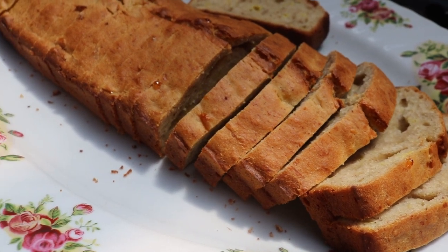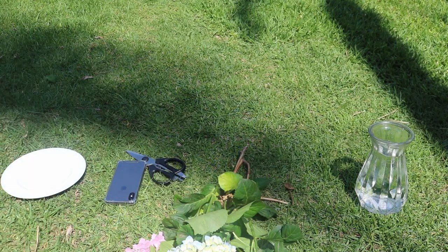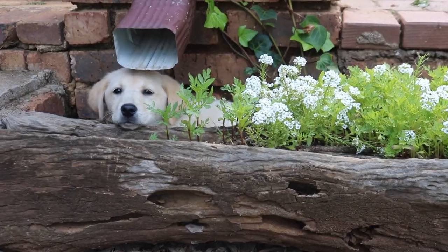This morning I baked a banana loaf and it was so good that I decided to steal a slice.